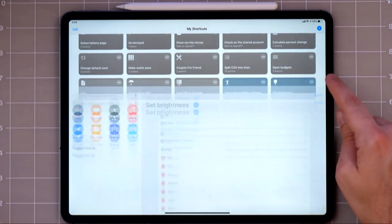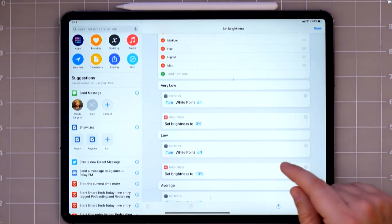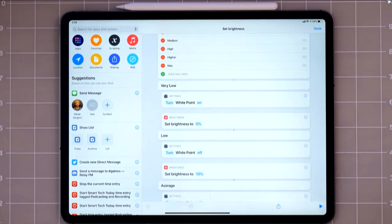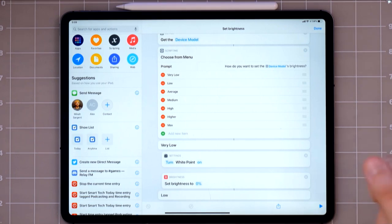I have a bunch of shortcuts for different brightness levels because how bright your screen is can be an accessibility thing if you have sensitivity in your eyes. One of the features is white point — there's an accessibility setting for reduced white point. I set up a bunch of different options: 'very low' will turn the brightness to 0% and also turn the reduced white point on, so it's extremely dark. It looks like it's black but the screen is actually still on.